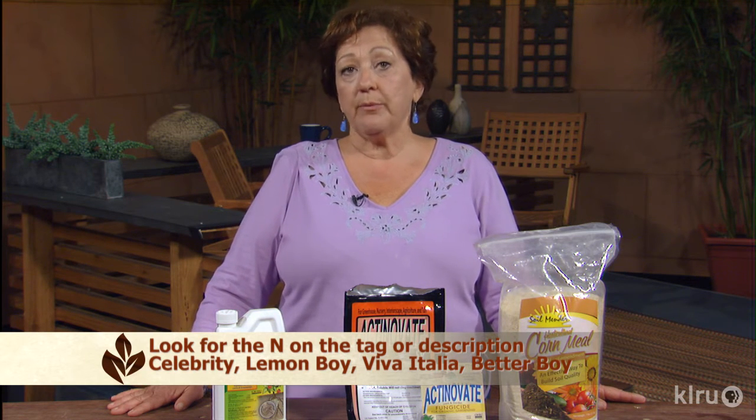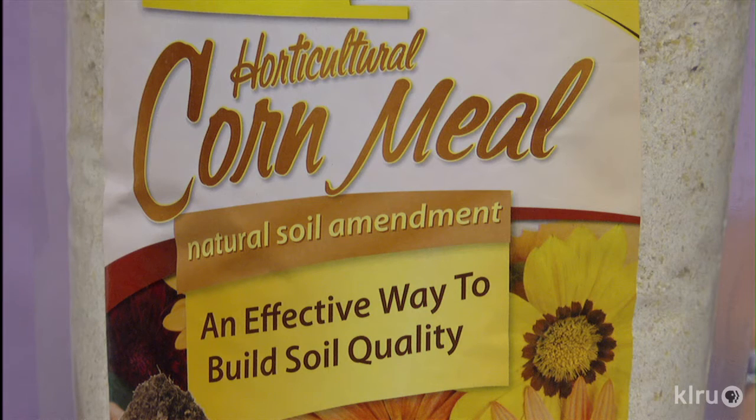There's more information about nematodes, and more varieties of plants that are nematode resistant listed on our Central Texas Gardener website. You want to plant as early as possible to get a head start before the soil warms up and the nematodes become very active. You can also add cornmeal to the soil, which helps to boost soil life and can be very effective for controlling them.